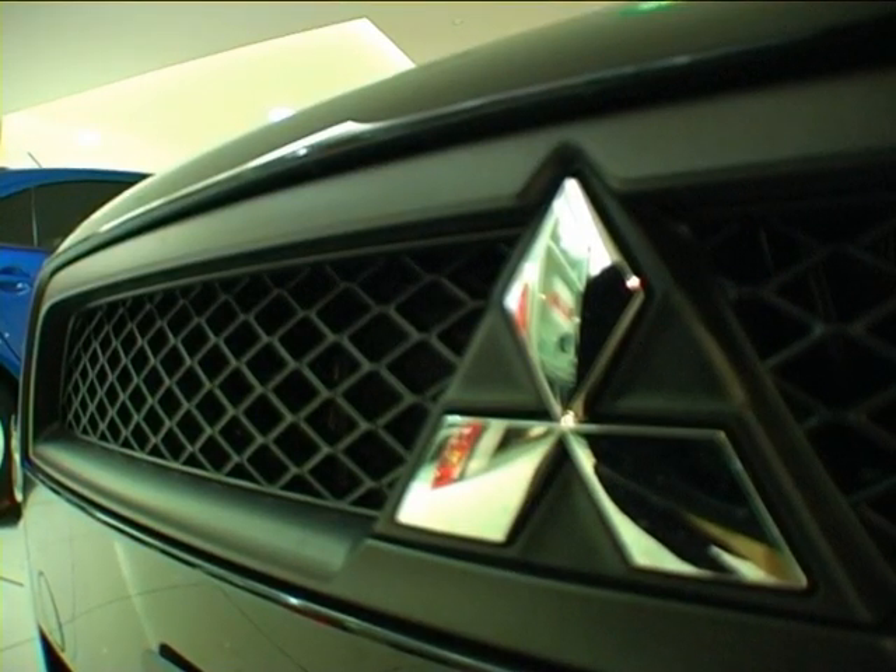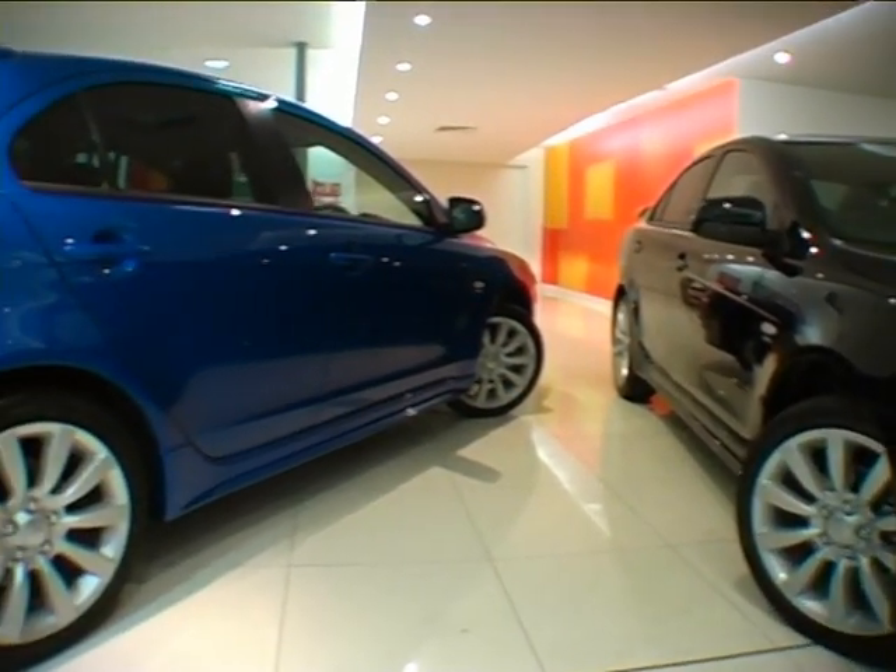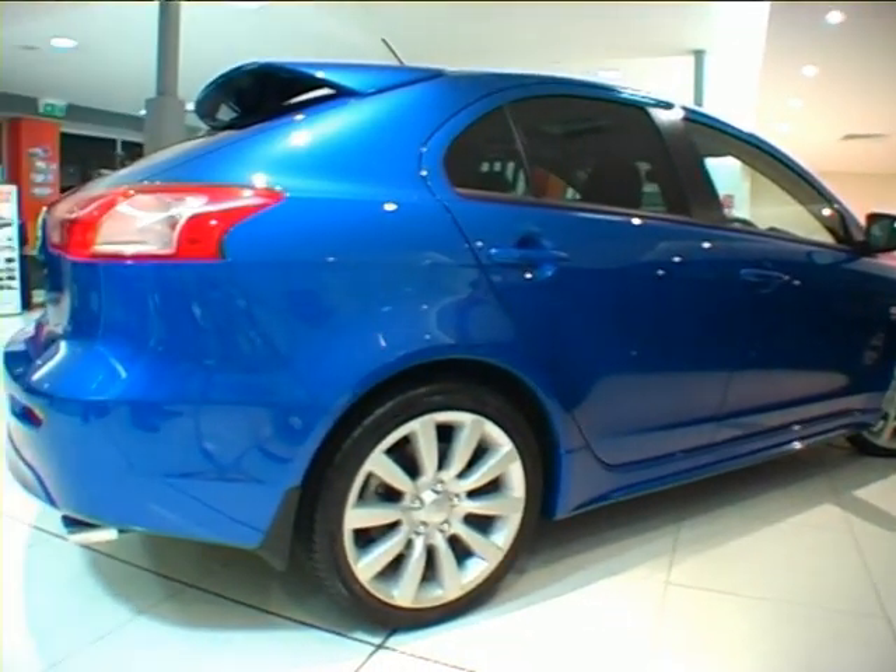The 2010 model Mitsubishi Lancer has again elevated itself above its peers. The 2010 Lancer is available in either sedan or sportsback.